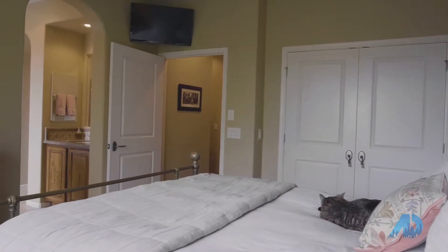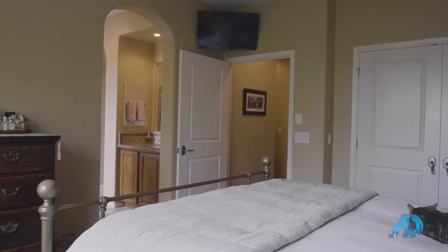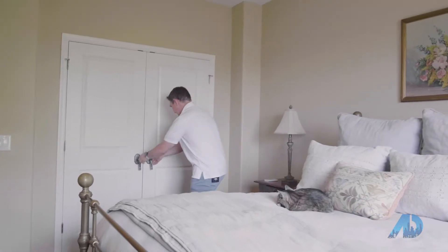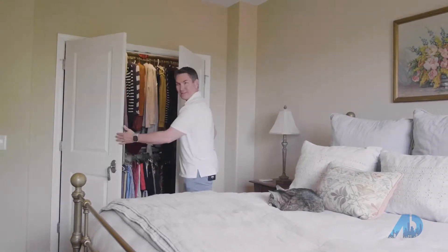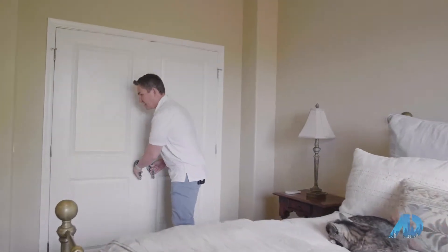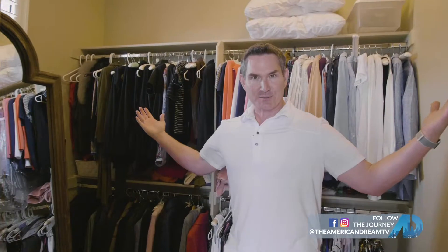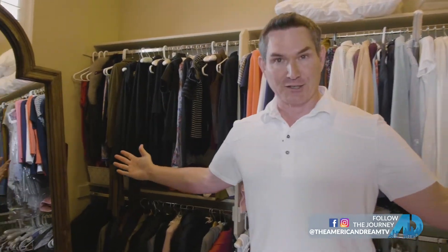What's also nice about this unit is it has a very large master suite, and it's completely self-contained upstairs. It has double closets — not only this closet, but another huge walk-in closet right off this awesome master bath with double sinks, a huge tub, and a closet big enough that it could even be a separate office if you needed it.